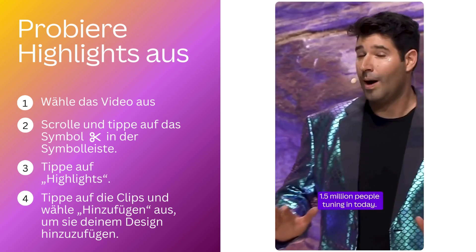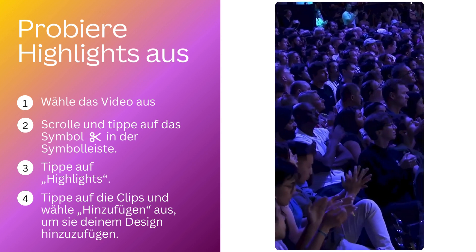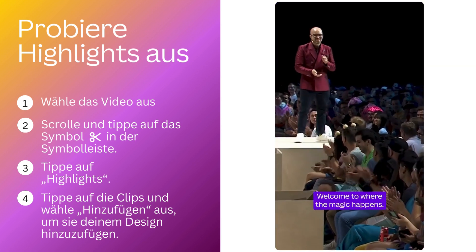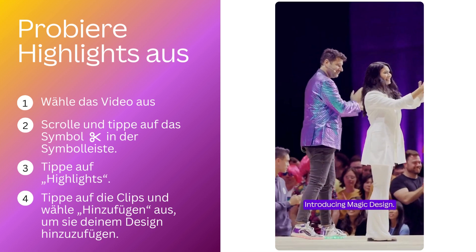From around the globe, there are over 1.5 million people tuning in today. We are here to unveil what this new era of AI-powered design looks like. Welcome to Where the Magic Happens. Introducing Magic Design.